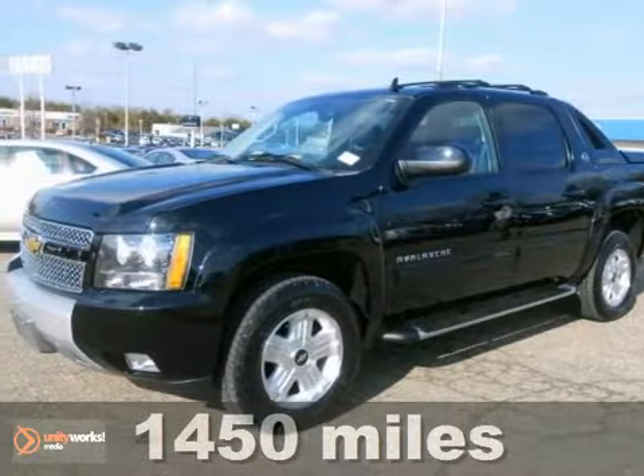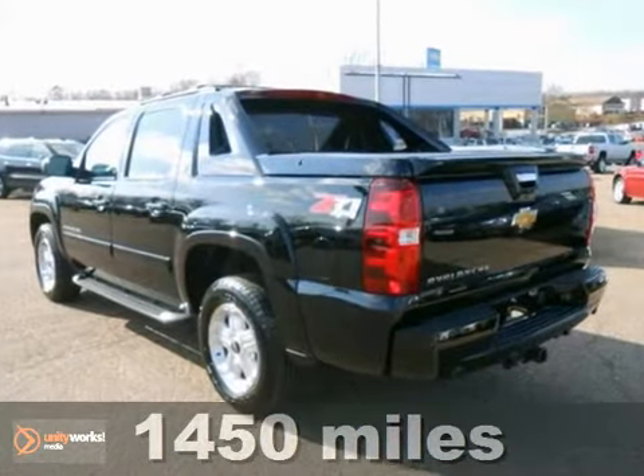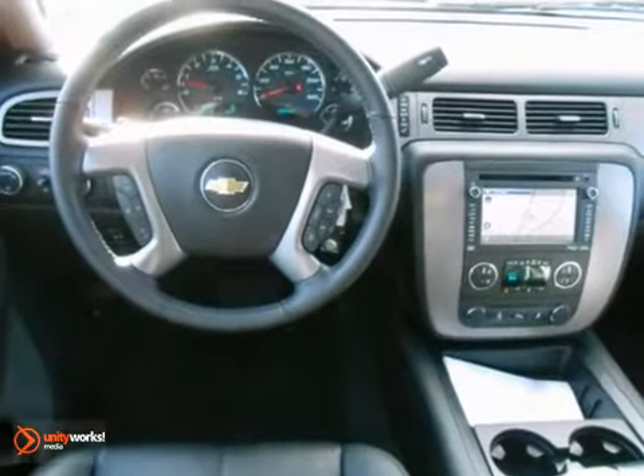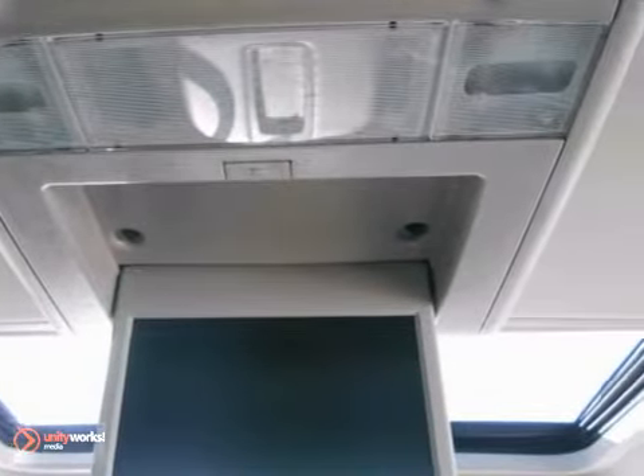This stunning 2013 Chevrolet Avalanche 1500 Black Diamond Edition is not going to disappoint. There you have it, short and sweet. This versatile Avalanche with its grippy four-wheel drive is going to handle anything Mother Nature decides to throw at you during one of her bad days at work.